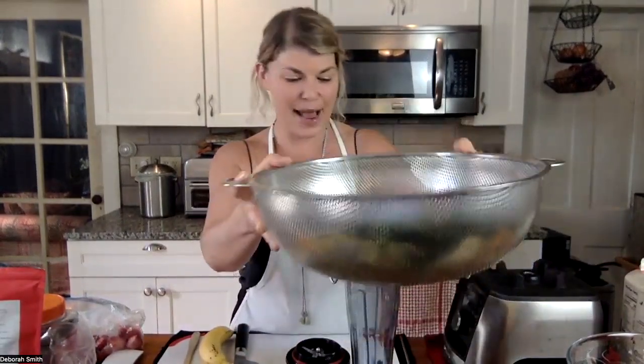Then I've got some fresh spinach that I just picked from the garden as a beautiful dark leafy green — lots of phytonutrients and some phytochemicals, vitamins and minerals in there.